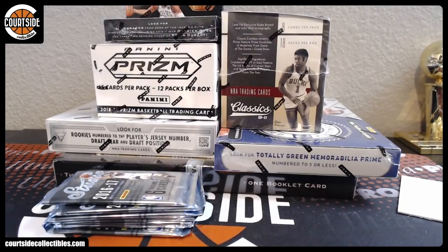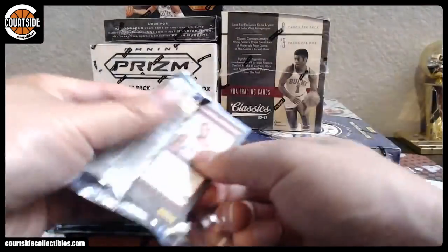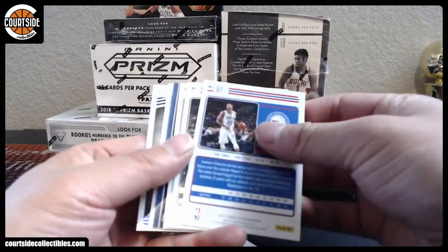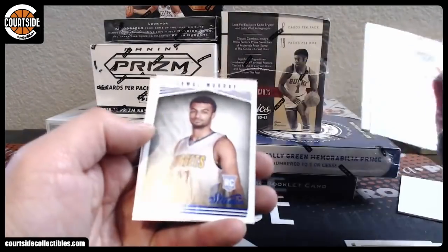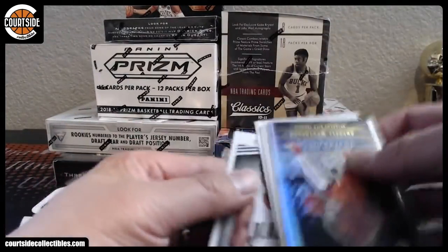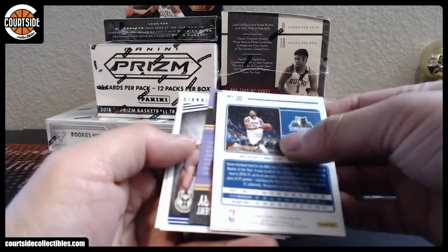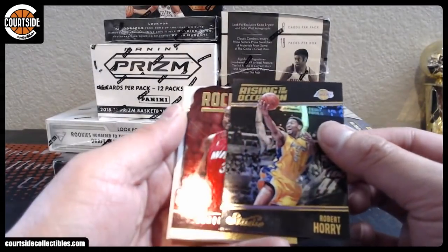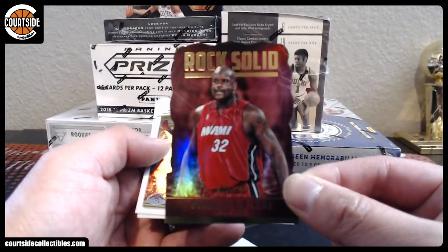Suns have cap room to sign somebody, right? I thought that was a downtown for a second, but it is Russell Westbrook, Luavo Cabaro, Jamal Murray. Oh, we've got Rock Solid — let's see what it is.